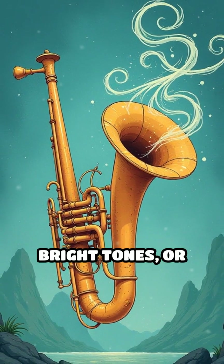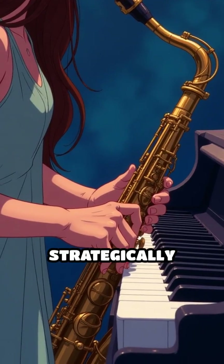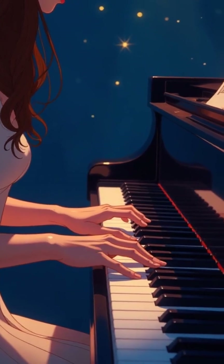can produce haunting whistles, bright tones, or mellow hums. In some devices, strategically placed holes or valves let players manipulate airflow in real time, unlocking a vast palette of sonic possibilities.